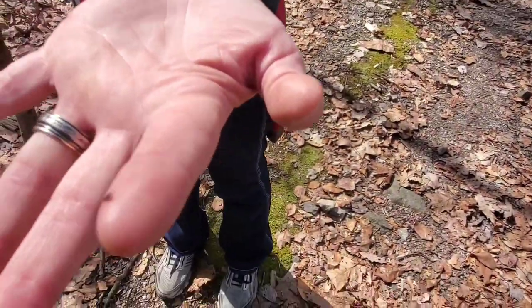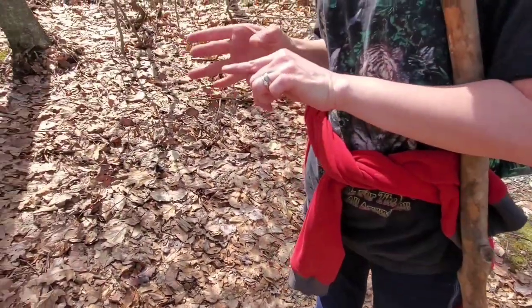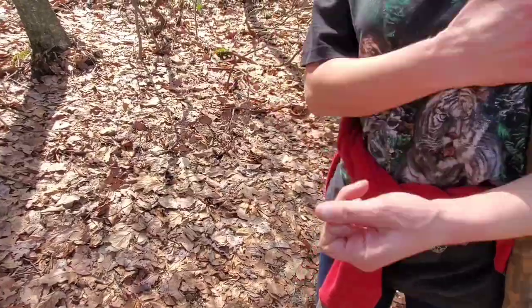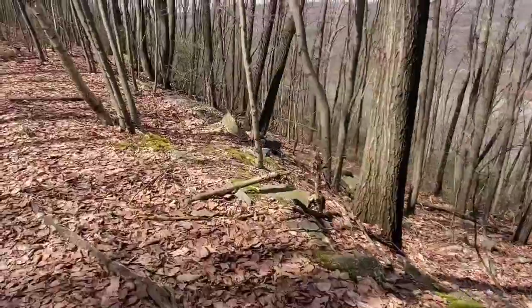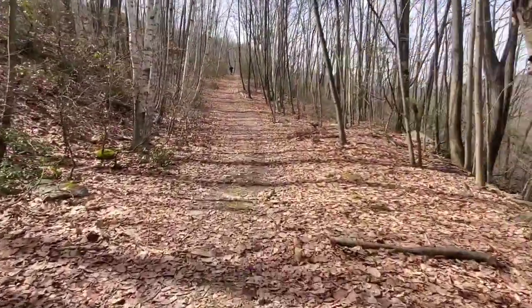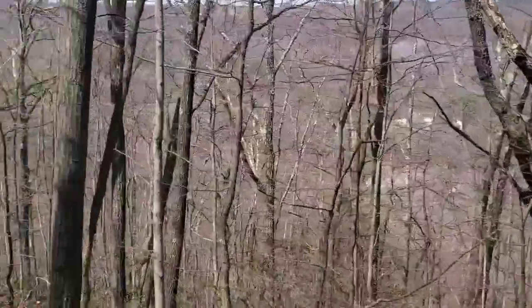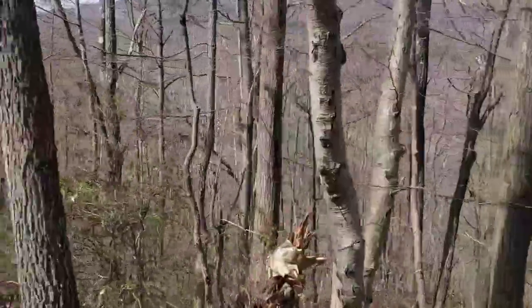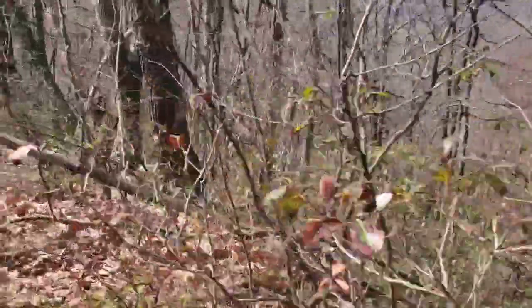My wife just found a tick — just flick him off. First tick of the year. We've got to check ourselves when we get back. Mike's way up there. You really get a nice view up here. I hear water up ahead — I wonder if we're going to come up to a waterfall.